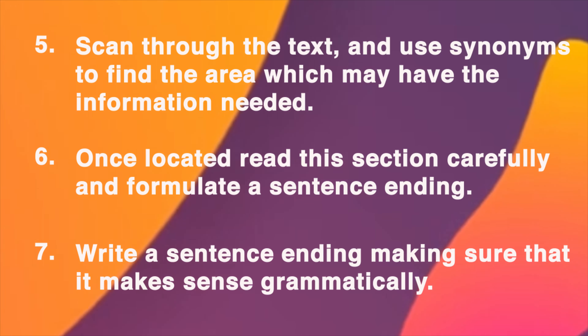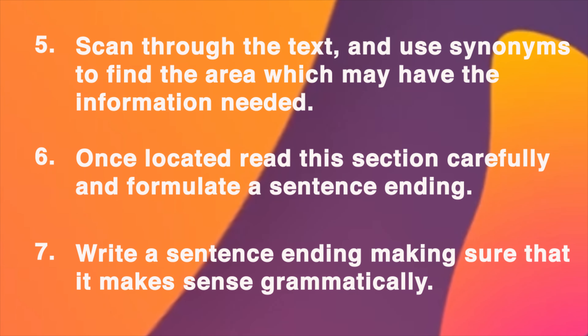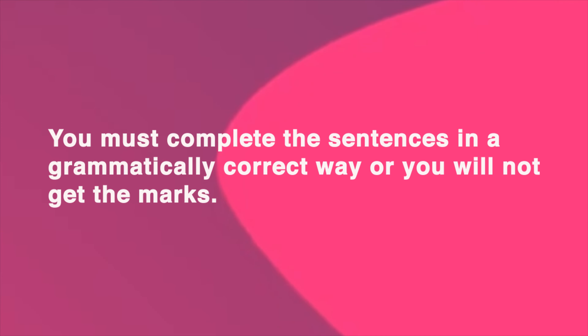Write a sentence ending making sure that it makes sense grammatically. My top tip here is that you must complete the sentences in a grammatically correct way, or you will not get the marks.